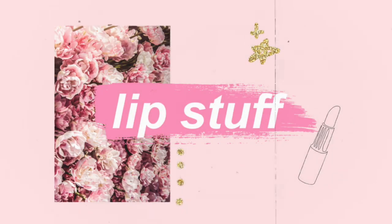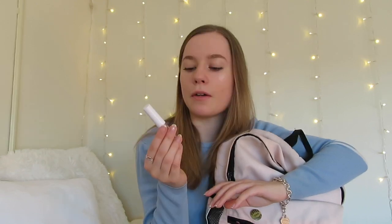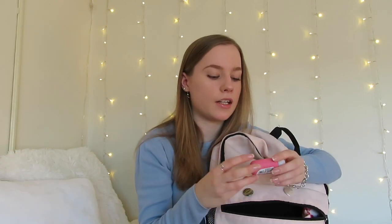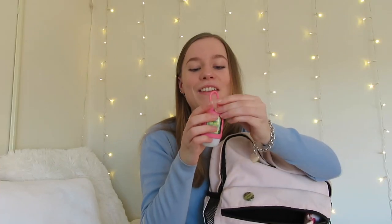Another essential is lip products — I really like this Laneige one, it works pretty well for me. And my last item in this pocket is some hand sanitizer in one of those little holder thingies, though it broke. This is absolutely an essential for me because I have to take the public bus to one of my classes, and believe me, it is nasty.